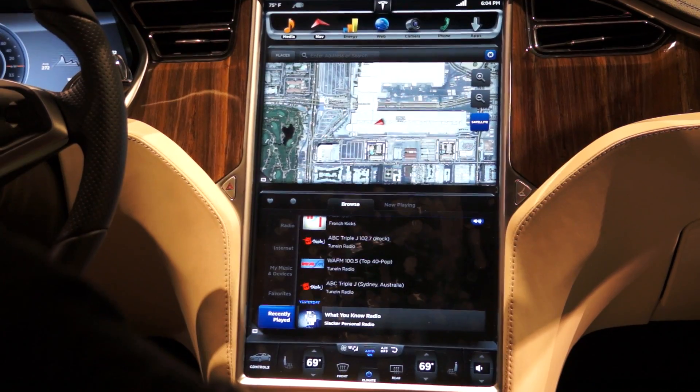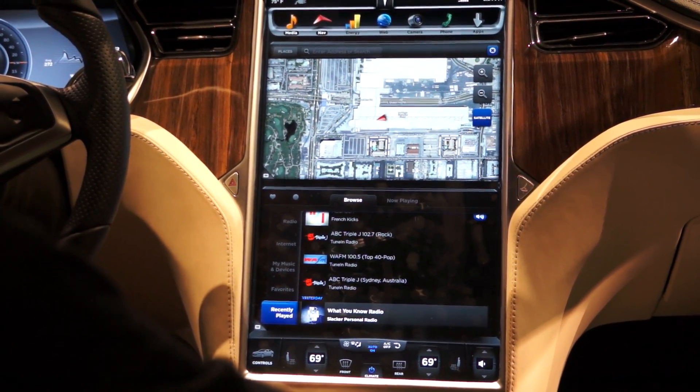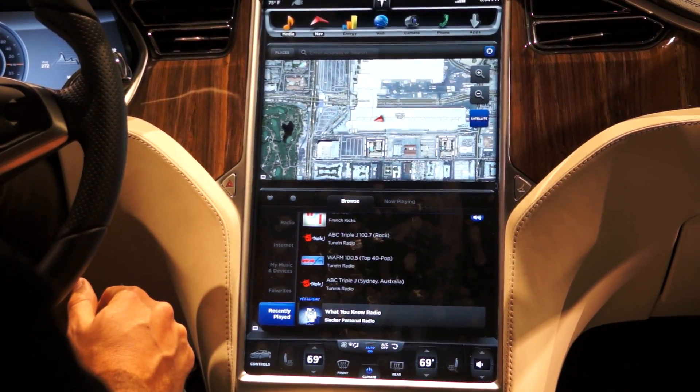We've got a custom sound system built by Tesla that we're pretty excited about as well. Switching gears a little bit, we can talk about maps and navigation. As you can see, this is Google Maps.